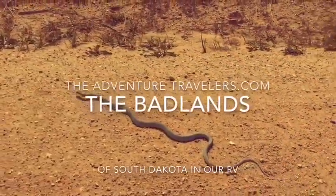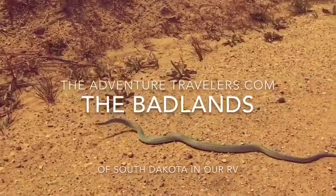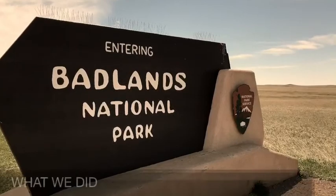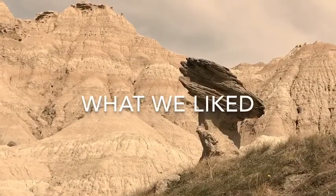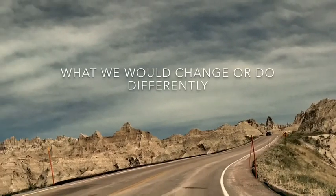This is a travel experience by TheAdventureTravelers.com — the Badlands of South Dakota. We'll explain what we did in our RV, what we liked, and what we would change or do differently.